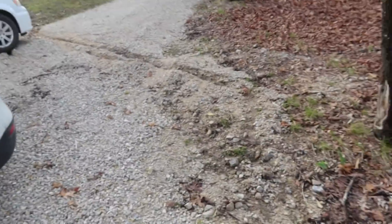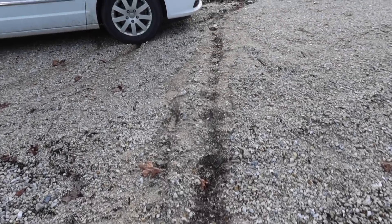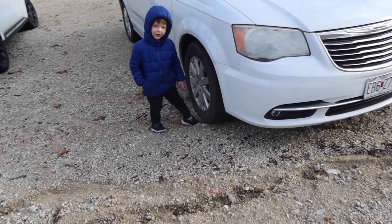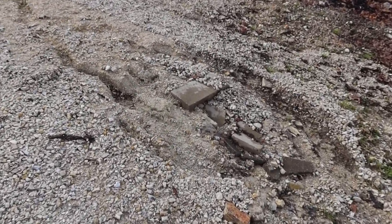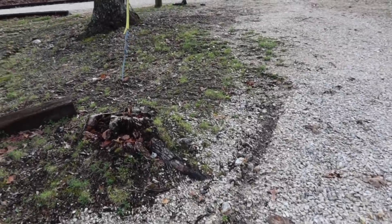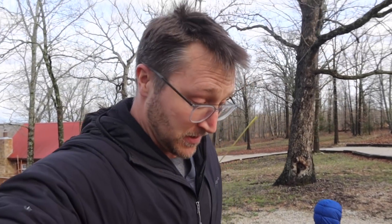The rain caused some driveway damage — it looks like dinosaur tracks. I wouldn't say it ruined our driveway, but there are a couple of spots I'll need to repair. I don't think the new owners would appreciate me leaving it like that. Not a lot of work, but I've got some filling to do. Luckily we have some extra gravel just over there.